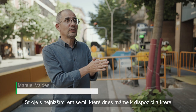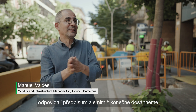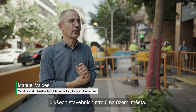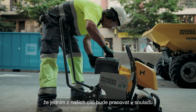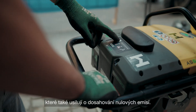The machinery with less emissions than we have today is part of the regulation, and finally we have to achieve zero emissions in all the work machinery that operates within the city. I am optimistic and I think it has to be one of our objectives to work in coherence with the rest of the elements in the city that are working with zero emissions.